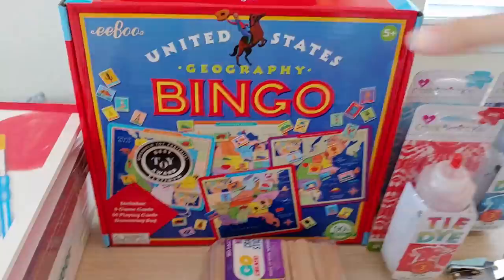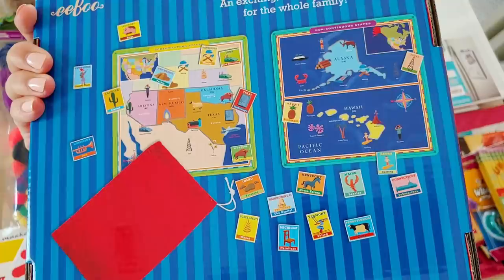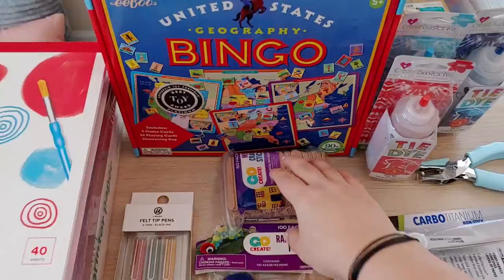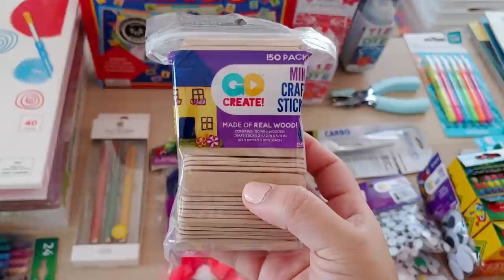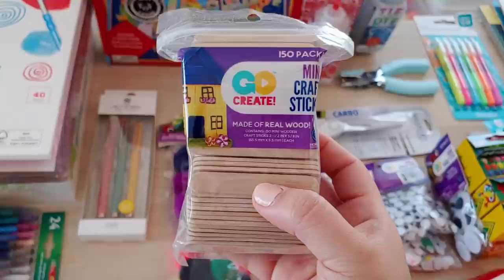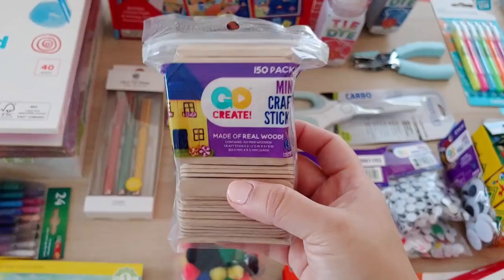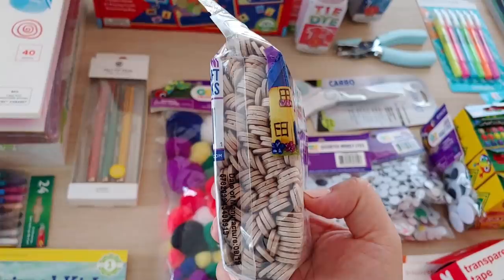Here we've got a United States Geography Bingo game from Target. I really want to play more games with the kids this year and since we're studying American history, I'm looking forward to this — the kids love bingo. I also have mini craft sticks. On The Good and the Beautiful Facebook page, someone recommended using these for the math level K activity box as tally marks instead of toothpicks, which roll around and are hard to manipulate. I thought that was so brilliant.